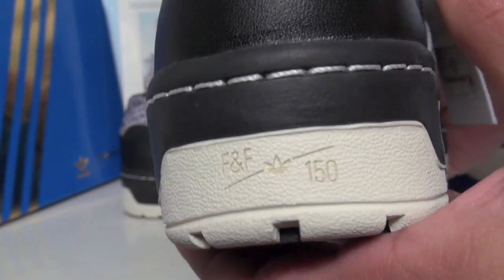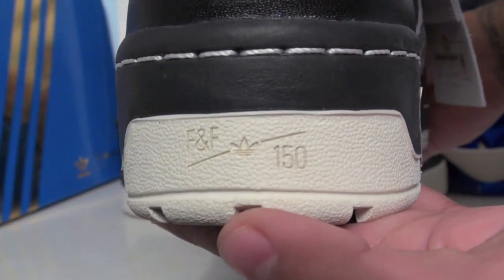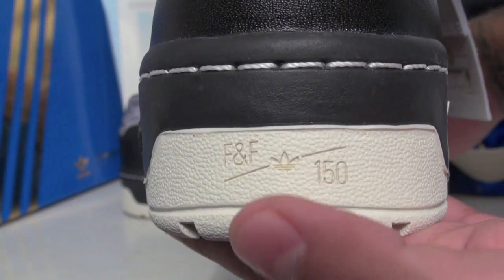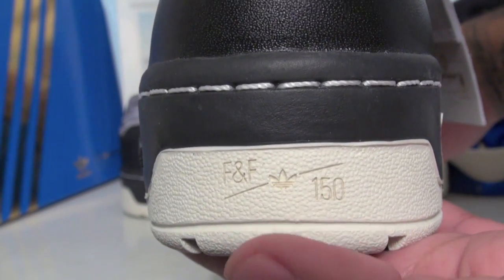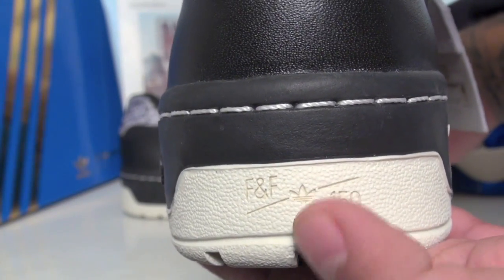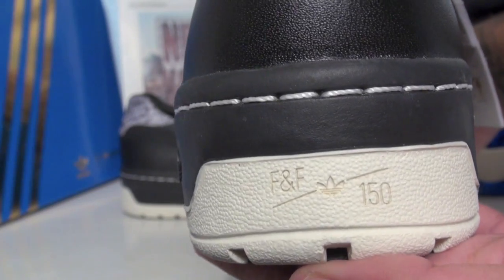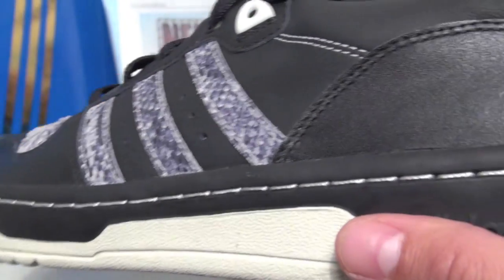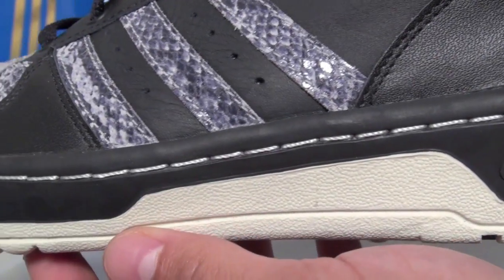As you can see, each pair will be laser-numbered, limited to 150. This is FNF, which stands for friends and family, so there are 150 pairs that will be lasered one out of 150 depending on what you get. We also have white stitching around the midsole.